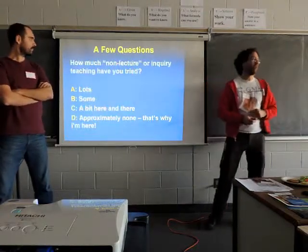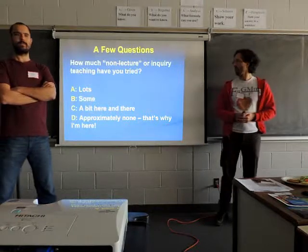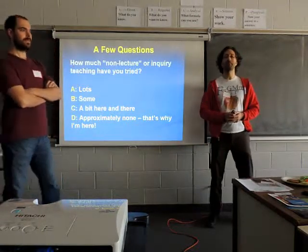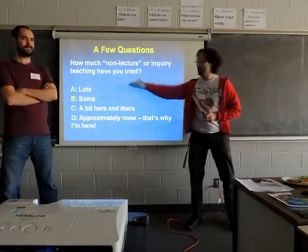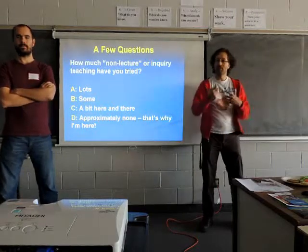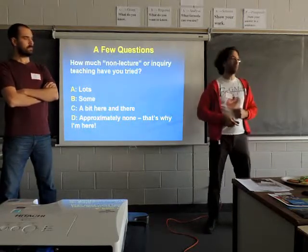Second question: how much non-lecture inquiry teaching have you tried? There's quite a cross-section — a few people identifying lots, which is great, and we are local experts here. The majority responded B, so you're trying this stuff out and I guess you're here to learn a little bit more. Hopefully for those of you who are fairly new to it, you'll find a good introduction through our presentation.